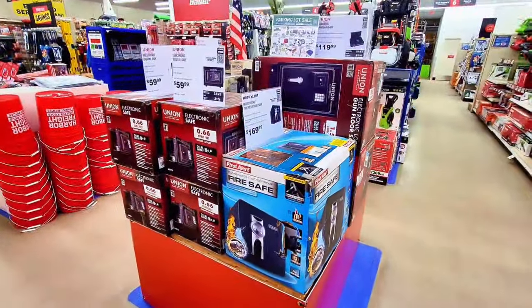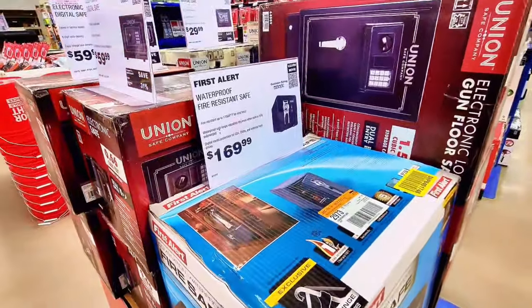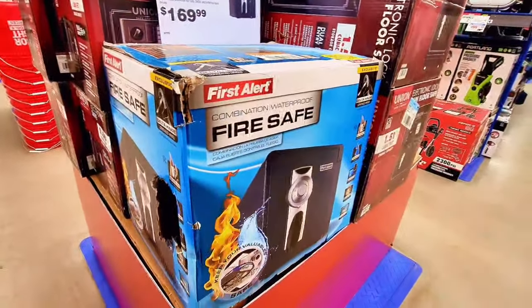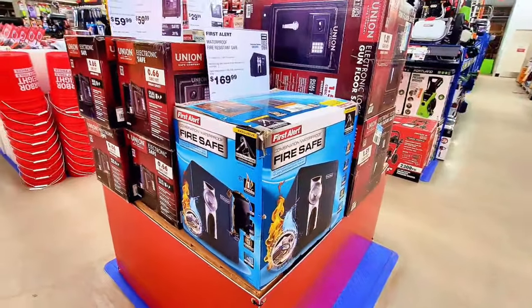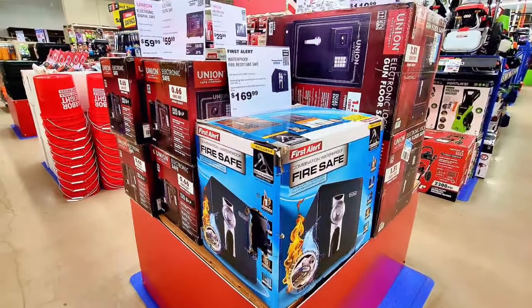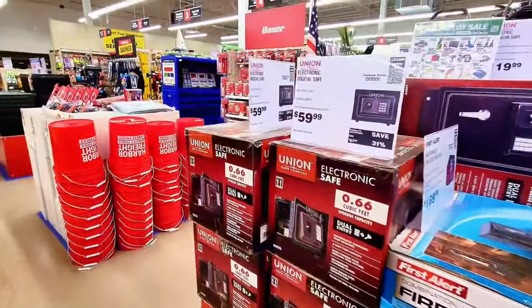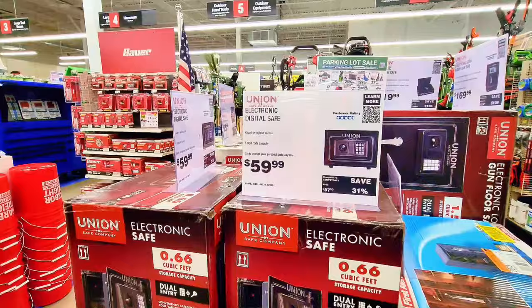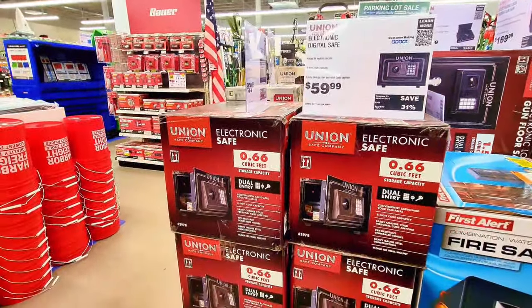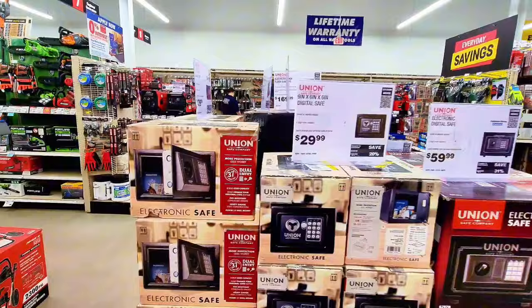Check this out — everything is on sale. This is the safe box; the safe box is $149, and as you can see it's fire resistant. You can put all your valuable items in here, money especially. There's also an electronic digital safe box for $39.99 — these are the small ones.